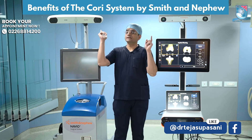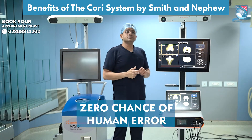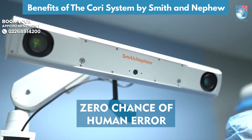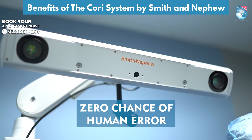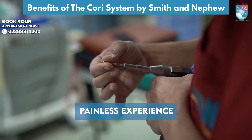There is a big difference in the camera of both. The Navio camera, as you can see, and this is the Corey's. The Corey camera is almost 258% faster compared to the Navio camera. Also, the burring system is much faster compared to the Navio.